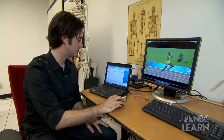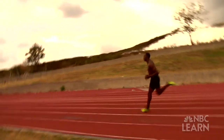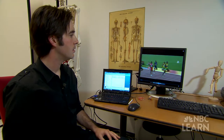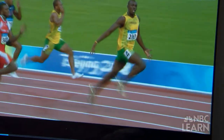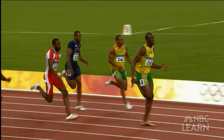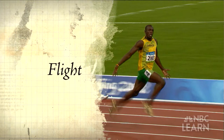If we can understand what the functional roles of these muscles are, it might help Usain Bolt change his training or better understand how he can become faster. Hamner explains that as Bolt sprints down the track, more than 30 muscles in each leg work together in complex coordination during the two phases of the running gait: the stance phase and the flight phase.